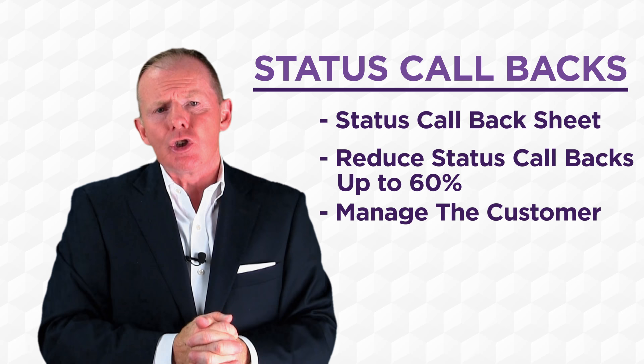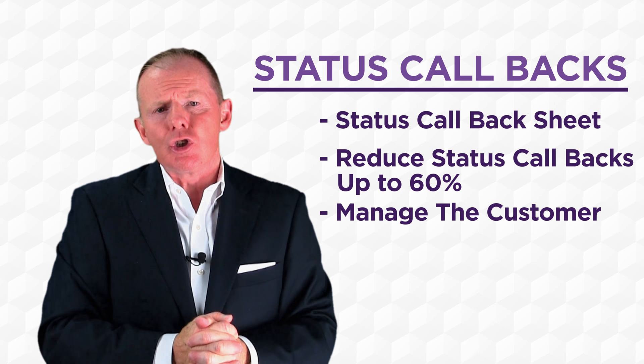Would status calls be something that I have the BDC doing? No, because that's regulated by your service drive. We are the BDC Experts — we have the expertise. Stay tuned.